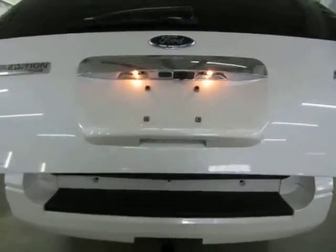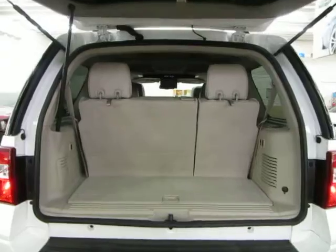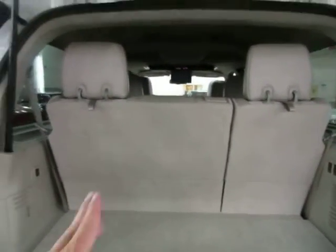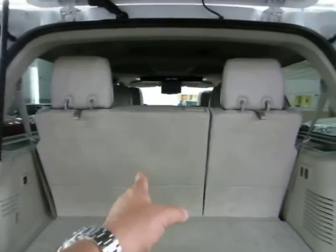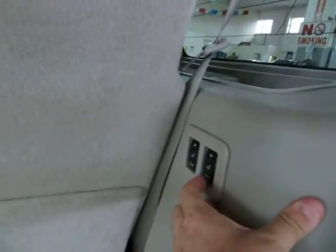There are three ways to open the tailgate: by pressing the switch, from your remote control, or from the switch on the center console — the car just needs to be unlocked first. This is a 60/40 bench seat in the rear — 60% on one side, 40% on the other — and they are power folding.